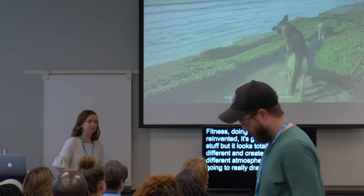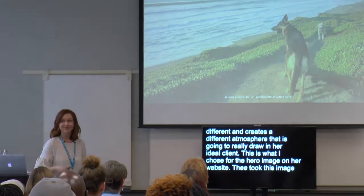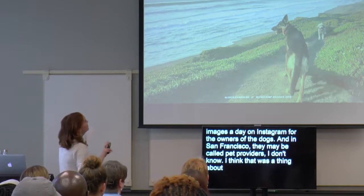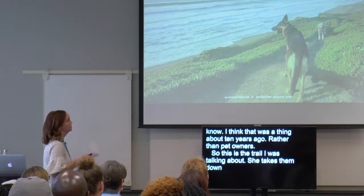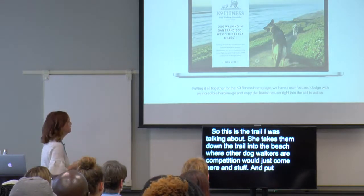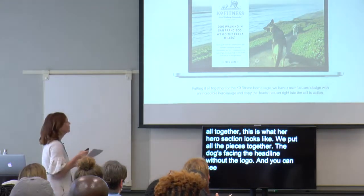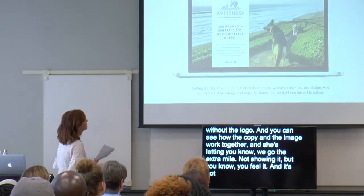This is what I chose for the hero image on her website — she took this image. She used to post twenty images a day on Instagram for the owners of the dogs. This is the trail I was talking about — she takes them to the beach where other dog walkers would just stop. Putting it all together, this is what her hero section looks like. The dog is facing the headline, we've got the logo, and you can see how the copy and the image work together. It's not cluttered and it's very clear what to do. 'Learn more' goes to the about page, which is the second most visited page on a website.